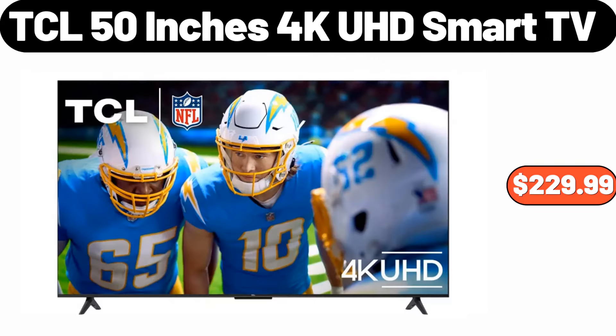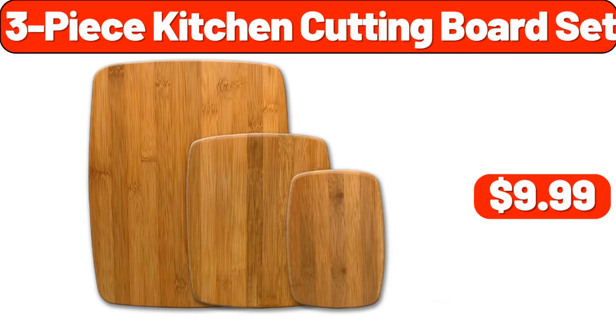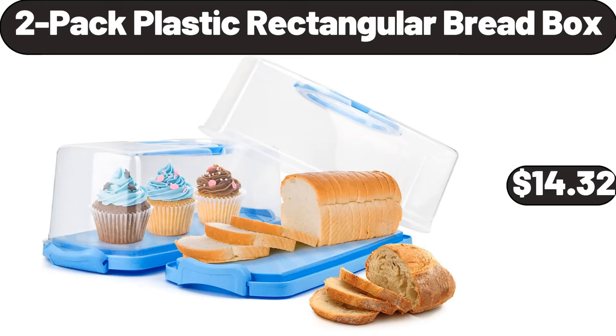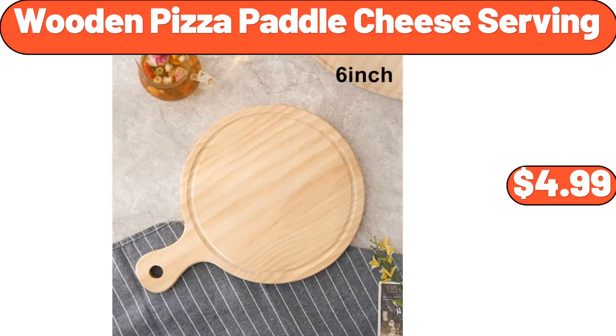TCL 50 Inches 4K UHD Smart TV, $229.99. 3 Piece Kitchen Cutting Board Set, $9.99. Decorative Coiled Rope Basket, $6.99. 2 Pack Plastic Rectangular Bread Box, $14.32. Wooden Pizza Paddle Cheese Serving, $4.99.